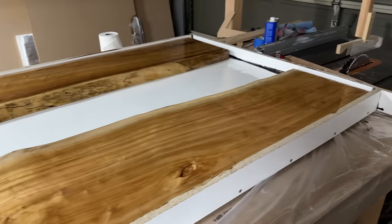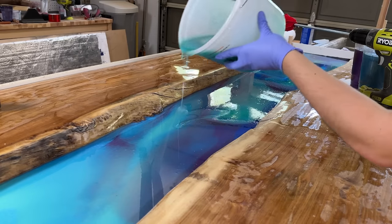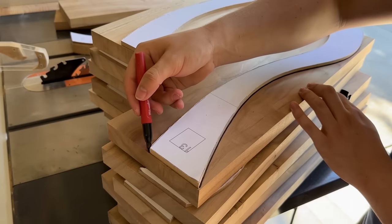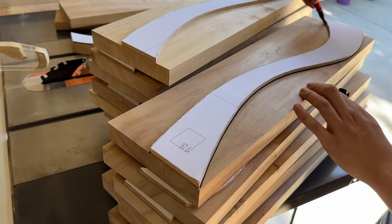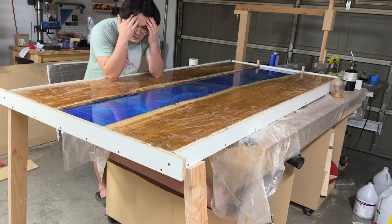In this video, I'll be taking on my largest project ever — pouring a whole lot of epoxy resin and making a pretty wild table base. And of course, you can't have a big project without some big mistakes.